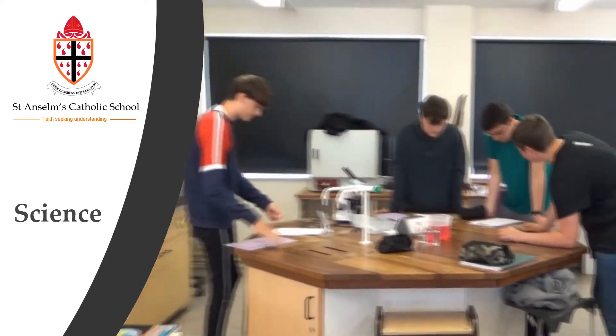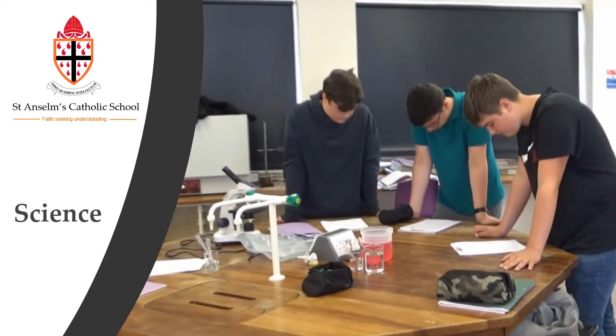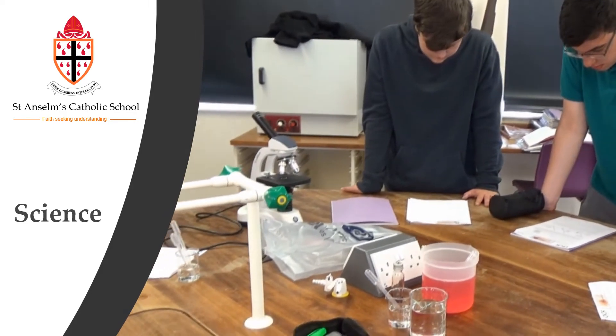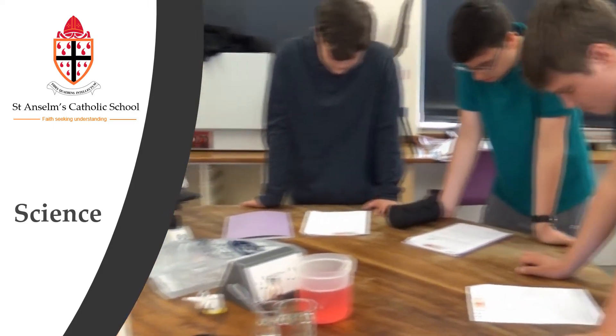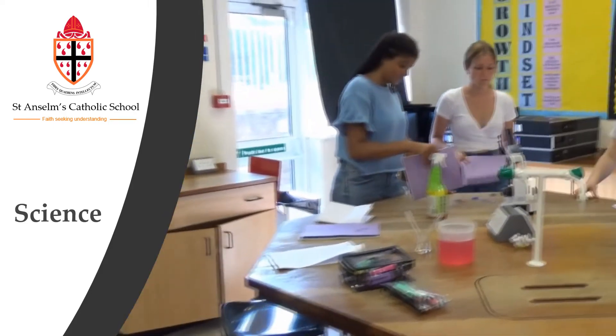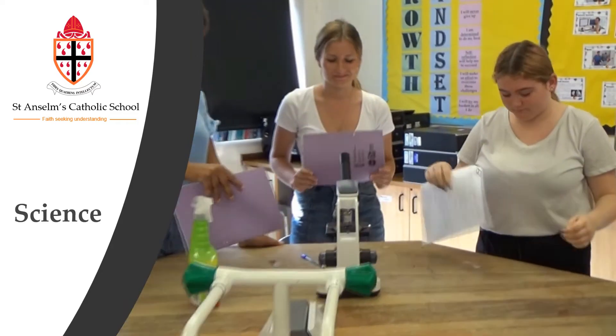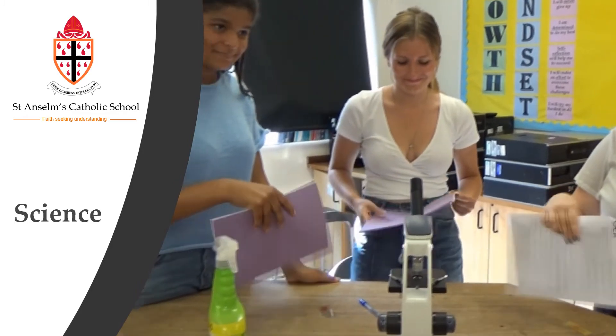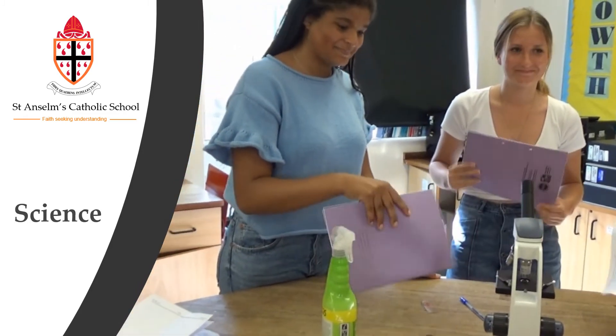This is year 12 so they've only just started doing their A level biology. These girls are getting the blood to dry on their slides before preparing it for the next stage of testing.